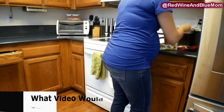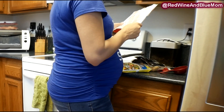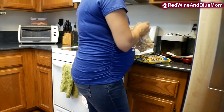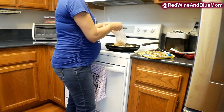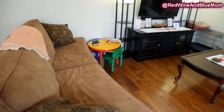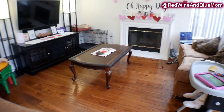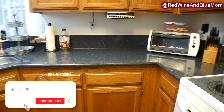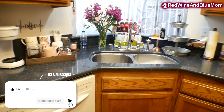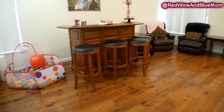That is pretty much my power hour routine that I do every day before dinner time. I hope this gave you some inspiration and tips and tricks to make your days a little less stressful. If you are new, don't forget to hit that red subscribe button for more cleaning motivation, pregnancy tips, and day-in-the-life toddler vlogs. As always, I love you and I will see you in my next video.